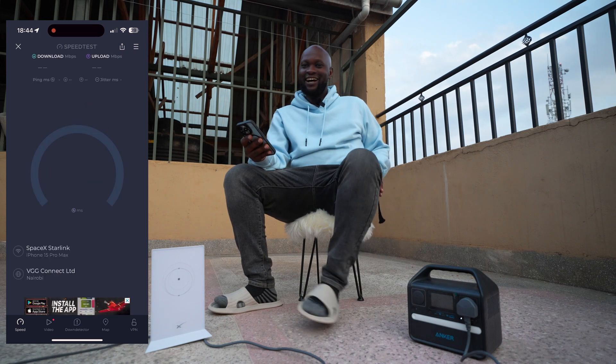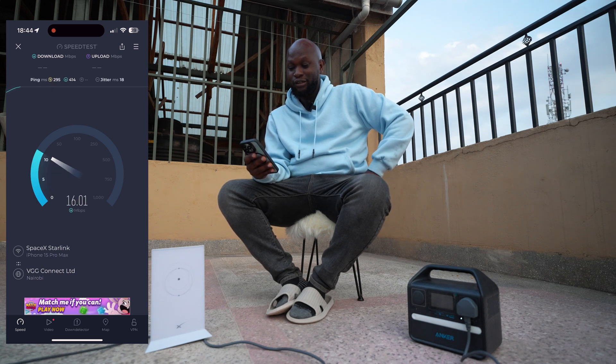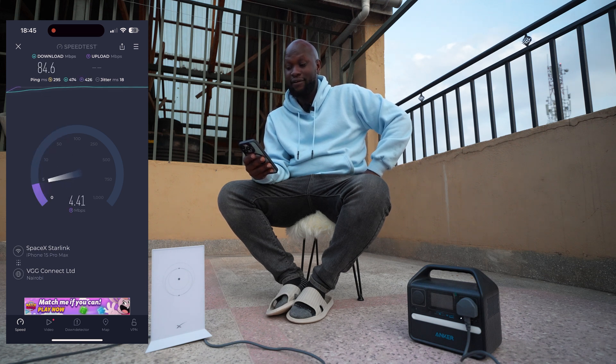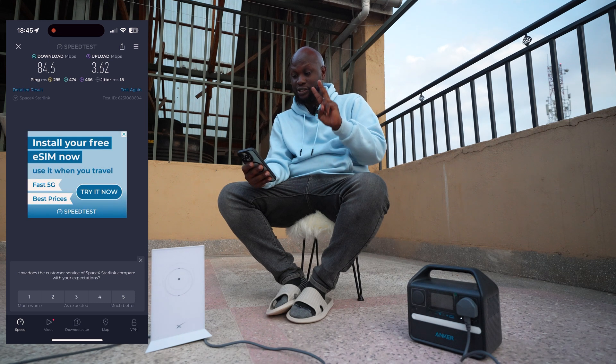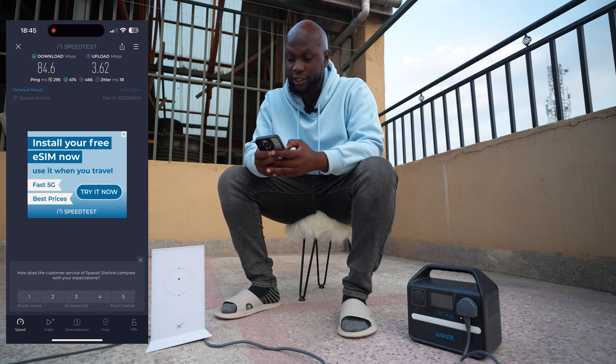SpaceX by Starlink — let's see how this one goes. I'm actually very excited for this science experiment. We are struggling to hit 90 on the download: 84 Mbps on the download. Last time we got 5.5 on the upload, let's see what we get now. Less than five — oh gosh, this is bad. 3.62 on the upload. Just to be fair, I did two or three speed tests for Safaricom 5G, so let me do one more speed test for Starlink.